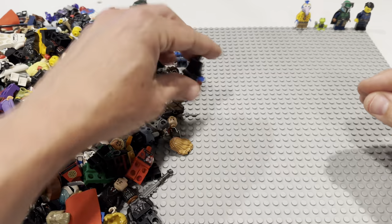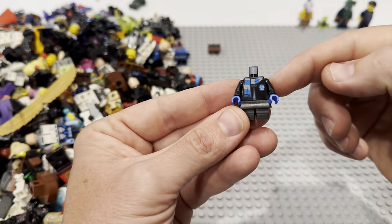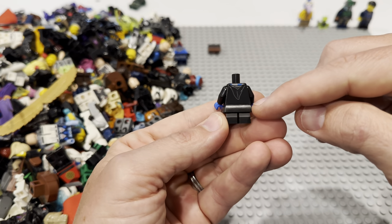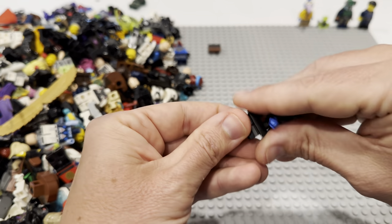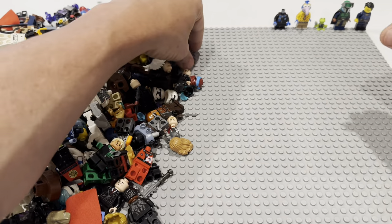Maybe we should have split this into two videos — this might end up being a long video, so sit tight. That looks like Harry Potter — again, parts and pieces for BrickLink. That little skirt piece and those short legs — are they two different colors? Yes, they are. Parts and pieces like that also sell pretty well on BrickLink.